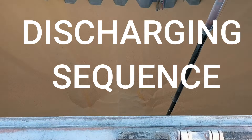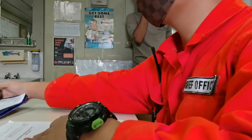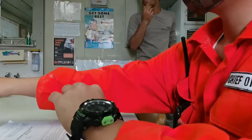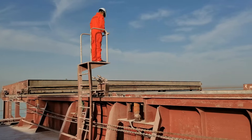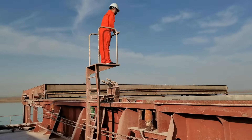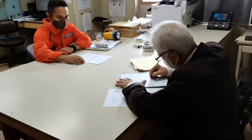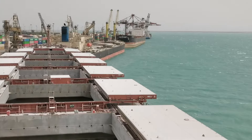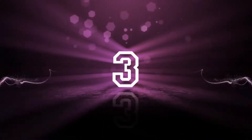Number two, ship's stability, which includes discharging sequence and ballasting operation. The chief officer usually makes a discharging sequence that the foreman and his team have to follow. It must be monitored by the deck officers all throughout the operation. In case the sequence is not followed, the chief officer must coordinate with the foreman and revise the plan if needed. Discharging sequence is made for the sake of ship's stability — if there's no proper discharging sequence, the vessel could break or capsize while in port.